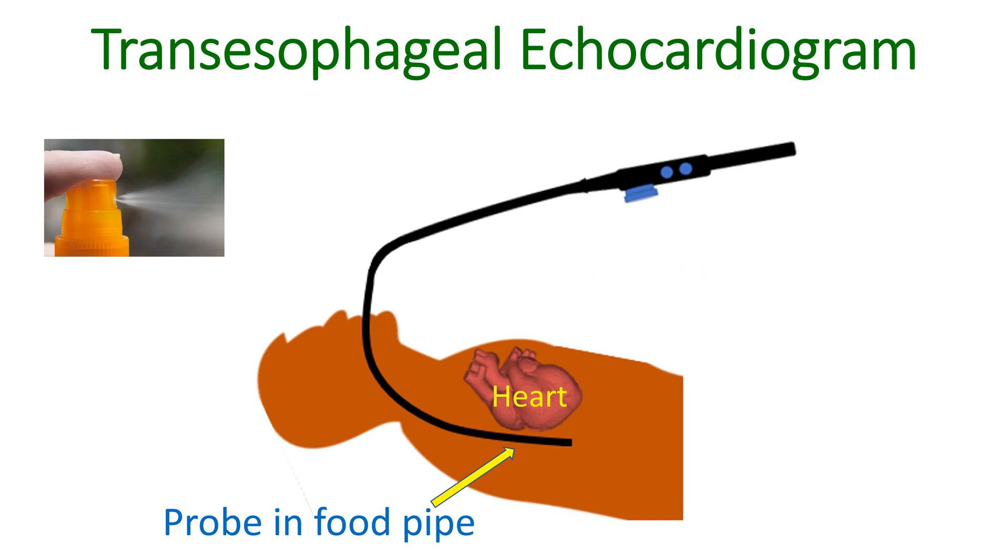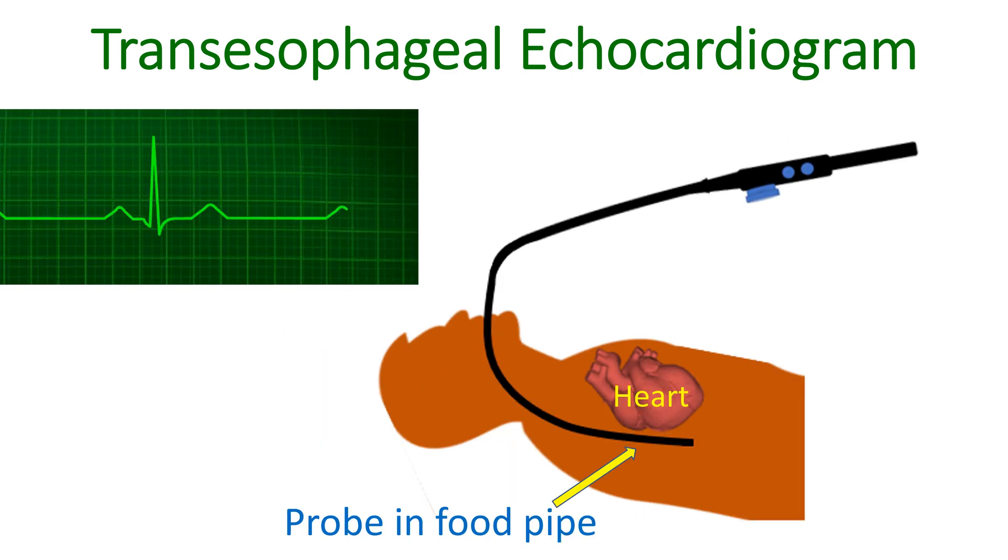Is there any disadvantage for transesophageal echocardiogram? The most important disadvantage is its semi-invasive nature. Some find it uncomfortable to have the long probe introduced through the throat. This can be reduced by giving sprays and application of local anesthetic gel. Those with obstructions or diseases of the food pipe can have complications when the device is introduced. So the operator should be well trained in the procedure and in interpretation of the images, and supporting personnel to monitor the patient during the procedure is also necessary.